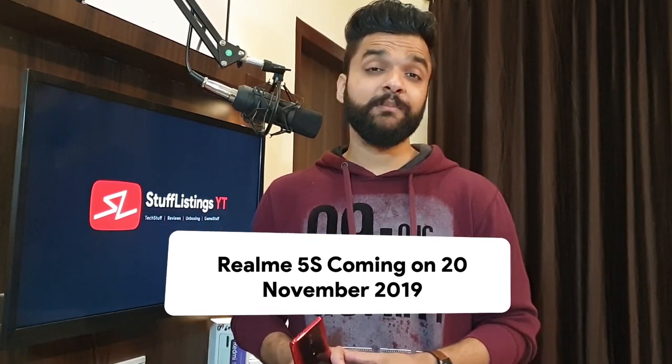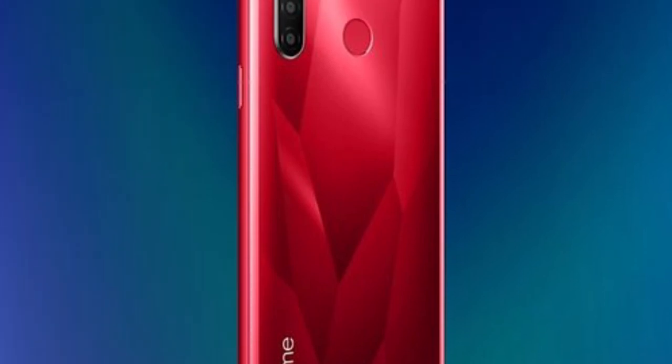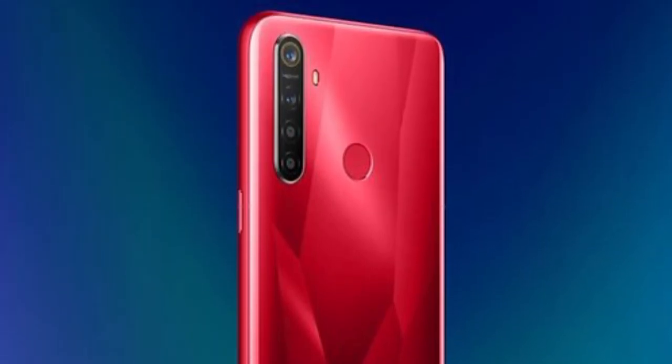Today we start with the Realme 5s. We already know that Realme X2 Pro launches on the 20th of November, and now the company has confirmed that the Realme 5s will see a 48 megapixel primary sensor, a 5,000 mAh battery, a rear-mounted fingerprint scanner, and Qualcomm Snapdragon 665 chipset. The price of 11,000 rupees seems unlikely as that would clash with the Realme 5 Pro. For now, this is the flip card landing page.